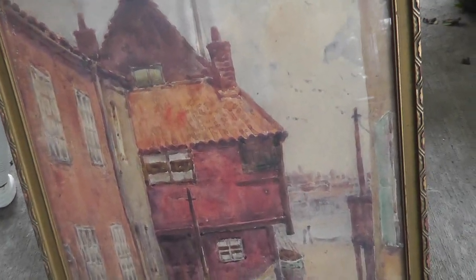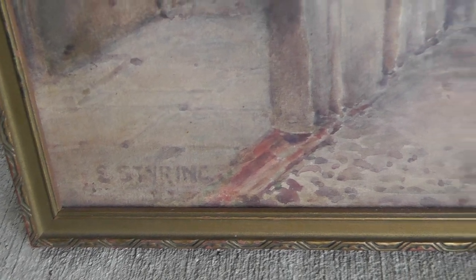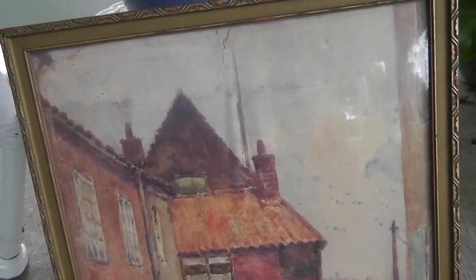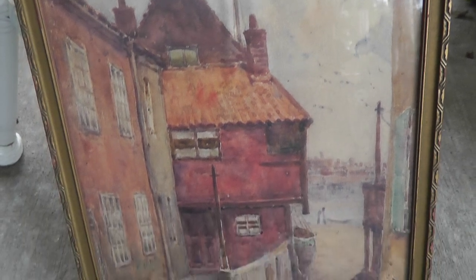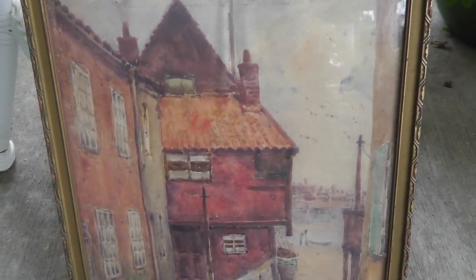When I saw it, the first thing I noticed was that it was a watercolor and not a print, and I saw the name. And for a dollar, I mean, how can you go wrong? I'll have to do an update on this once I find out some more information.